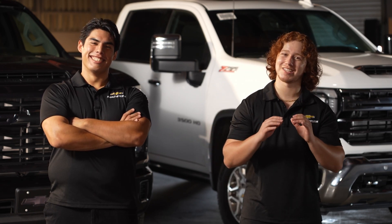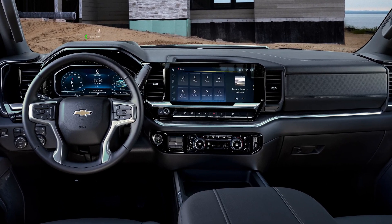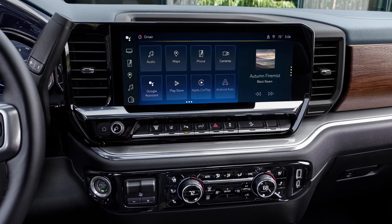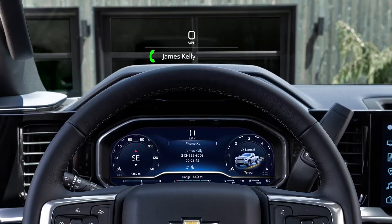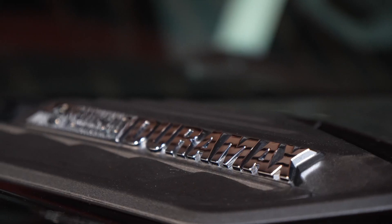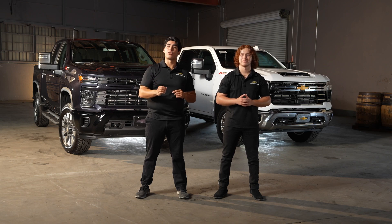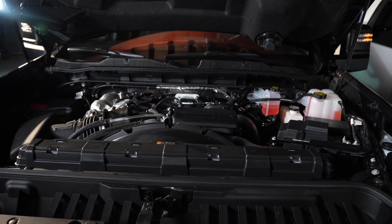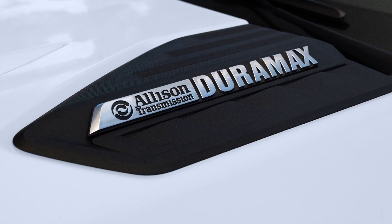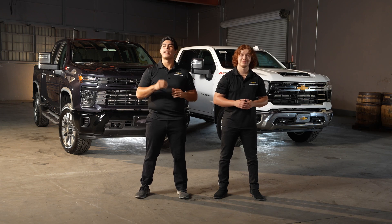Now let's talk about what these trucks have in common. Both the Silverado 2500 HD and 3500 HD come equipped with Chevy's advanced technology, including the latest infotainment system and safety features, keeping you connected and protected on every journey. For the first time, the proven Allison 10-speed automatic transmission is now standard equipment for both Silverado HD powertrains — the standard 6.6-liter V8 gas engine and the available Duramax turbo diesel. This enables the 6.6-liter gas engine to hold closer to its peak power for longer periods, so you can conquer any terrain and tow with confidence.